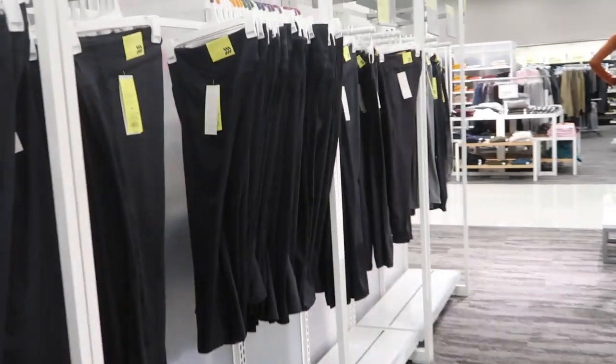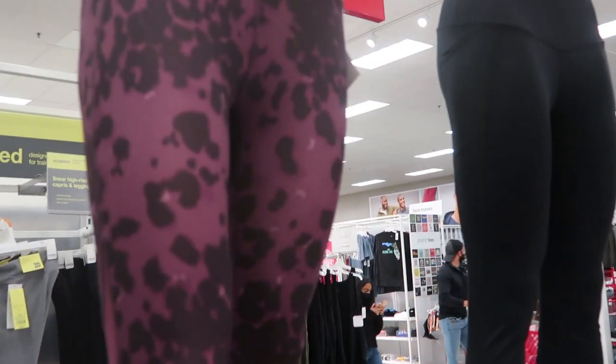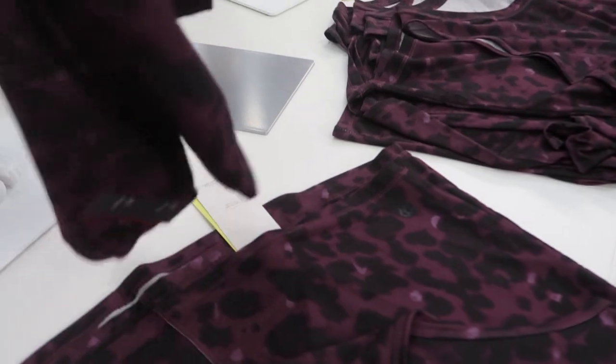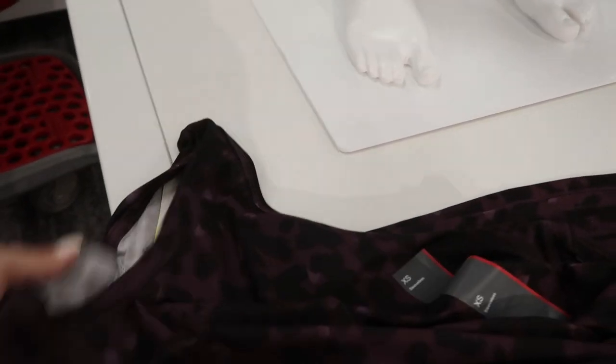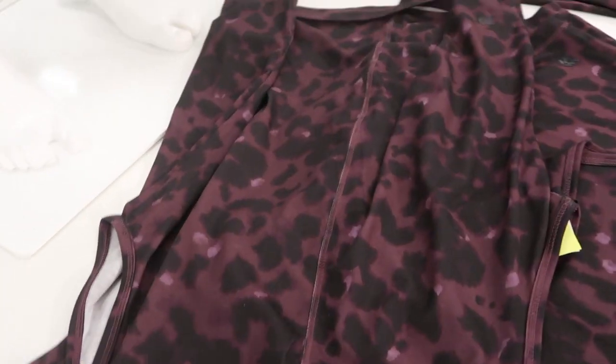This week the All in Motion brand has a spend $40 get $10 off deal. I really like this set — the leggings have mesh on the back and they have a matching top. The tops are $14, just a racerback style, and they have that in the gray too.